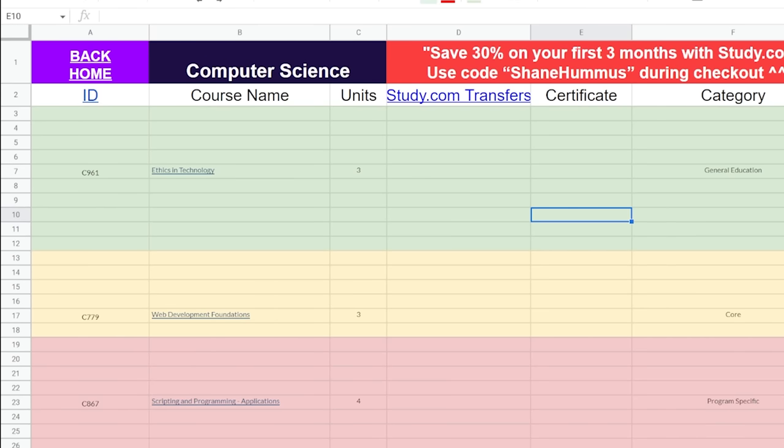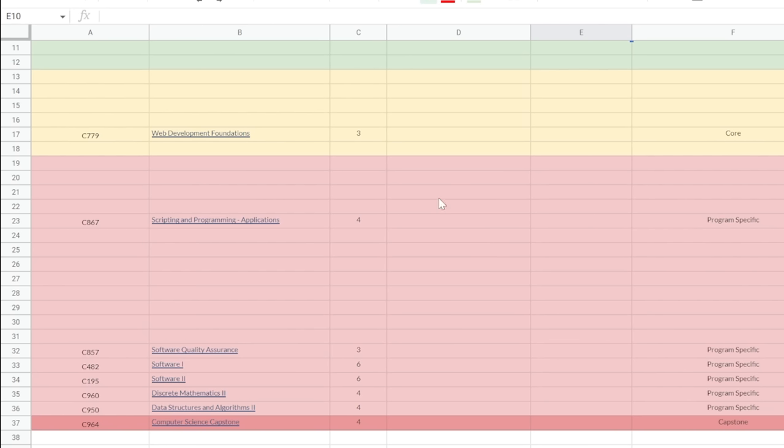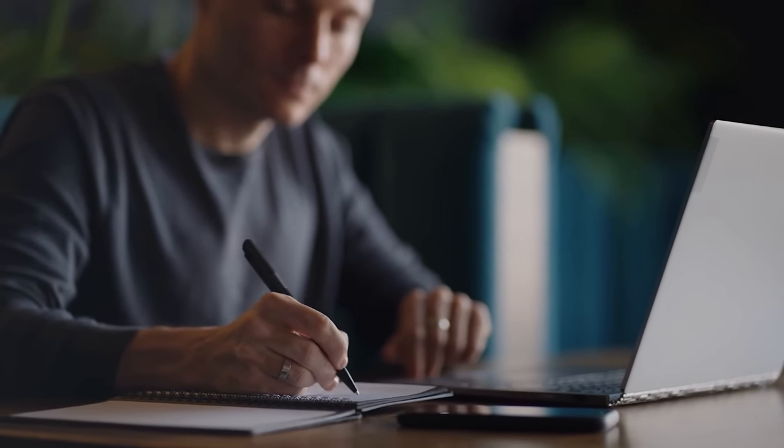After taking all those study.com classes and transferring everything in, the remaining classes would look like this — just nine classes left that you have to take at WGU. You'd then pre-study those nine classes so that when you enroll, you can knock them out as quickly as possible. Check with your counselor and look at the WGU subreddit to know exactly what you need to learn. Then enroll and knock them out — you can probably do it in one term, which is about six months, maybe two terms at most. In extreme cases, if you really take this seriously, you can do it in something like two months, just like Josh did. Realistically, most people won't do it that fast, but finishing a degree in less than two years — or even less than a year — is very realistic.